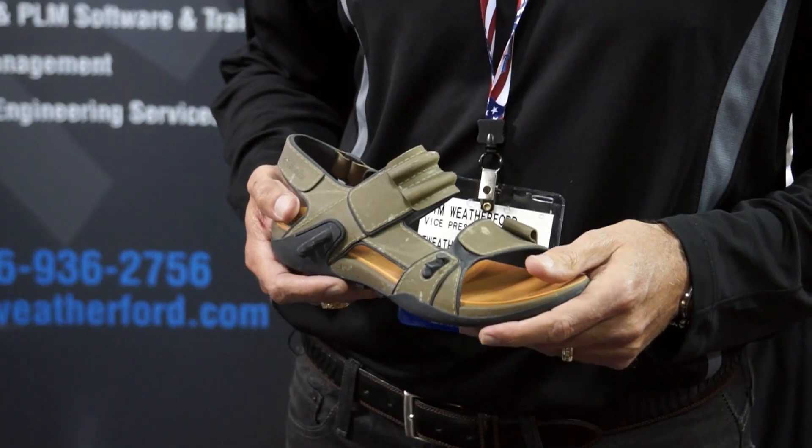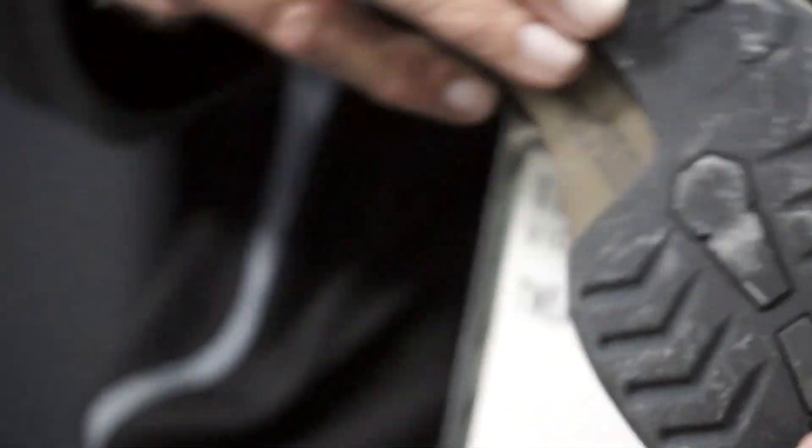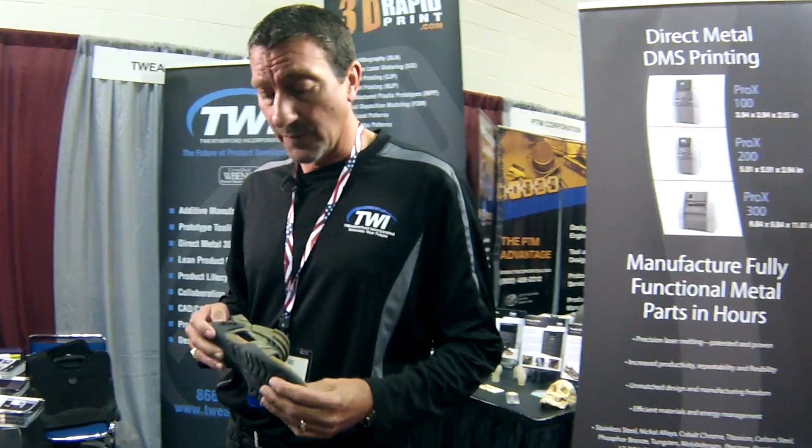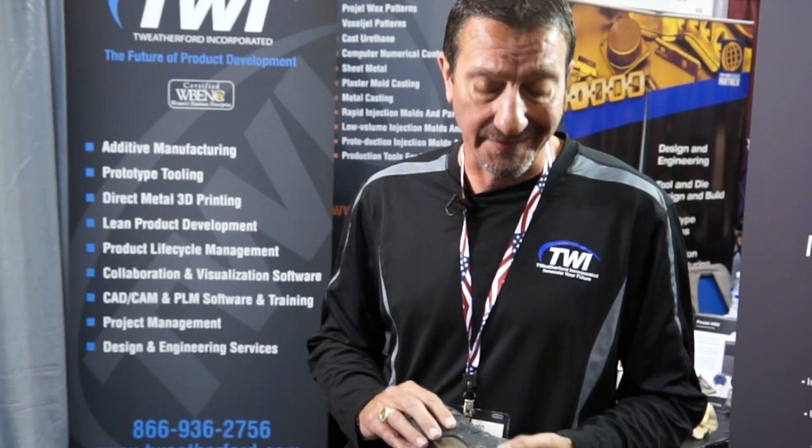Then we step into our color jet printing. You can see this shoe looks very real — we could print this in all color and this technology is extremely fast. Really good for durable models to hand around, to improve designs for like the different treads that we'd have on the bottom of this sandal.